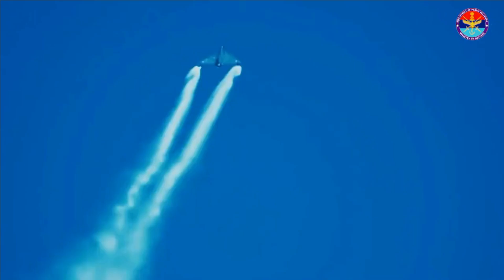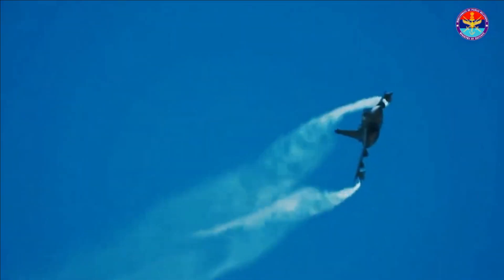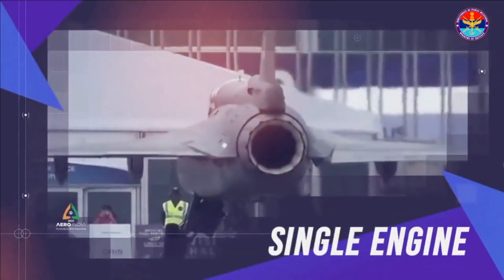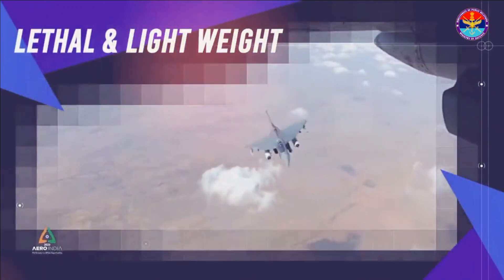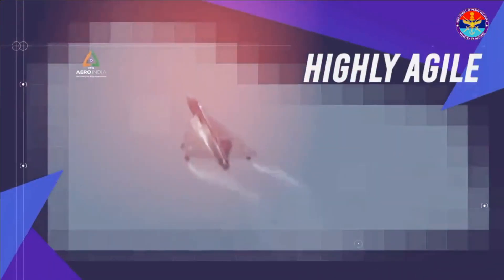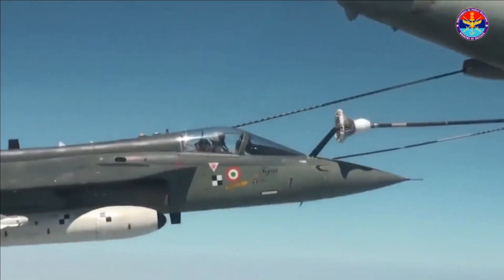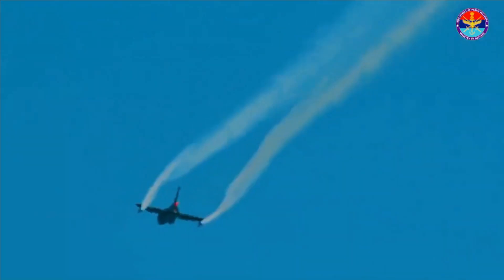The Uttam radar has been fully flight tested in all modes. It is being flight tested on two Tejas Mark 1 fighters as well as on a Hawker 800 executive jet for over 250 hours. The National Flight Testing Centre, manned by the Indian Air Force, has already green-lighted the radar after successful performance testing.